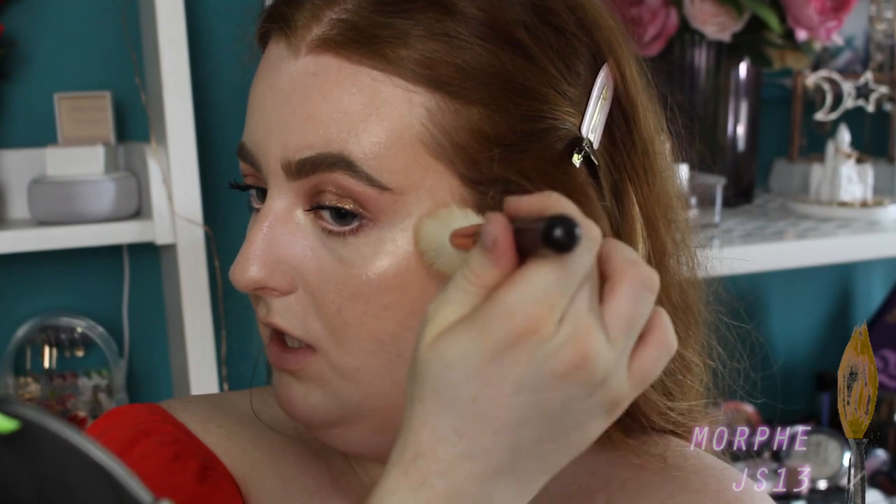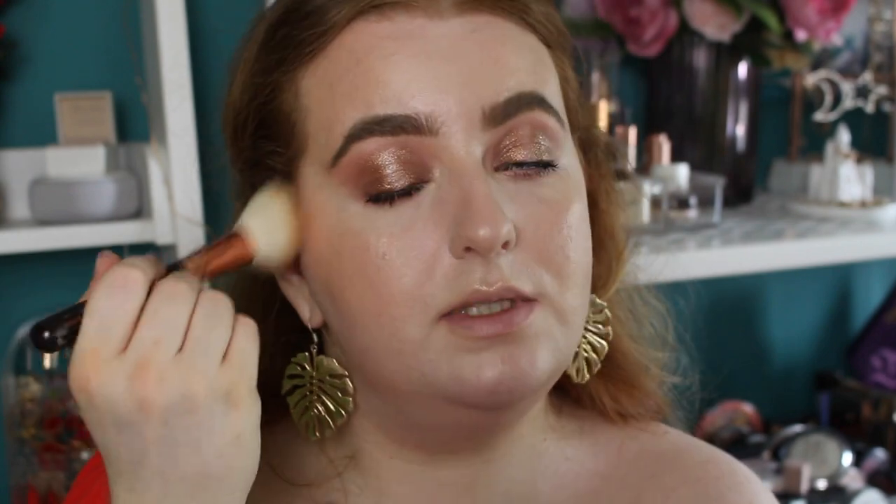I'm going to bring it a little further and add a little bit on top of the inner corner highlight too. Then I'm just going to nudge in a little bit of blush because I've pretty much lost all that cream blush, but we need a little more color with these eyes anyway.